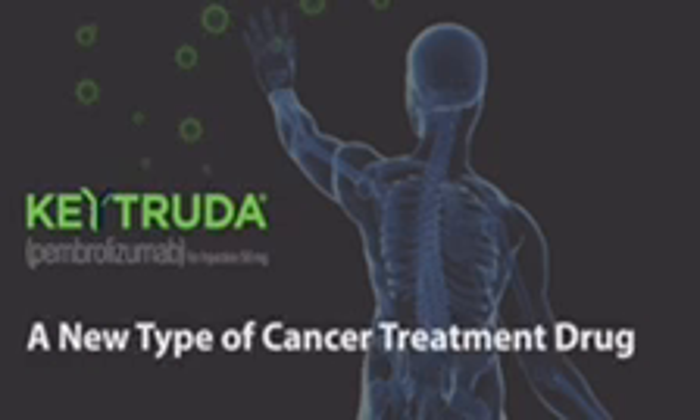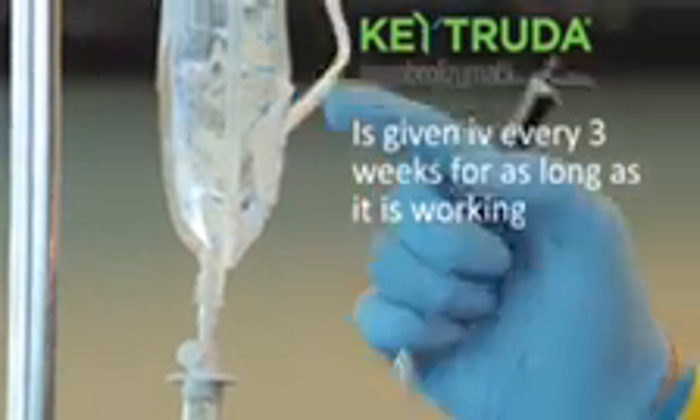Keytruda is given by intravenous infusion every three weeks for as long as it is working.